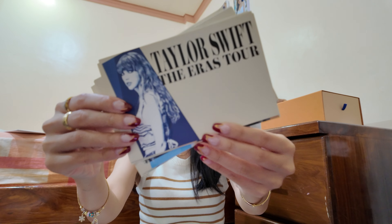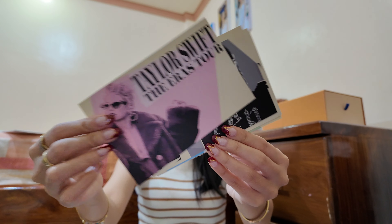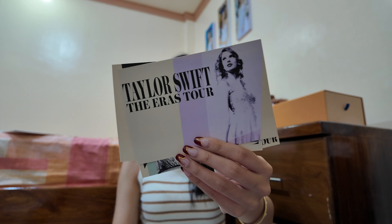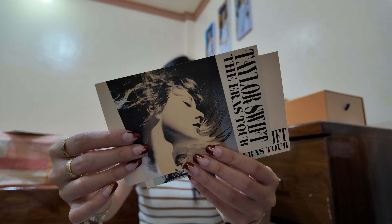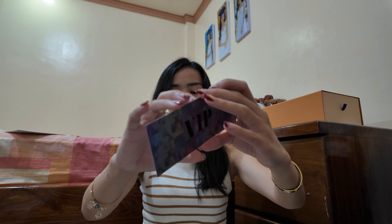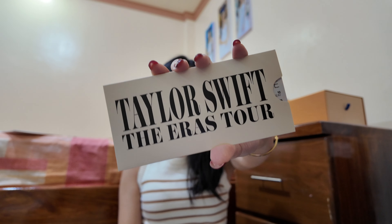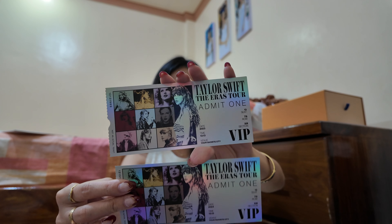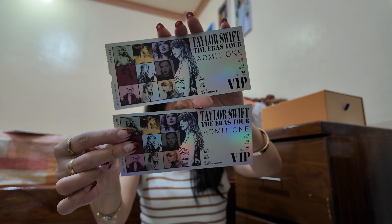The postcards cover every era: Midnights, Evermore, Folklore, Lover, Reputation, 1989, Red — that's my favorite — Speak Now, Fearless, and the debut. We also have the VIP ticket for 2024, and there's another one which is the 2023 version. It's the same but the 2024 one is bigger.